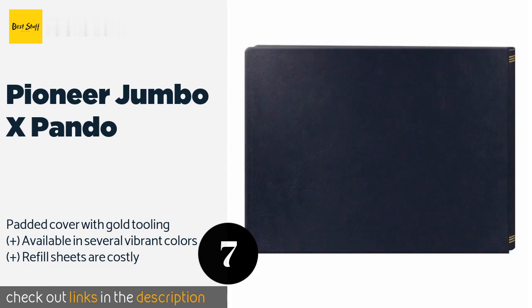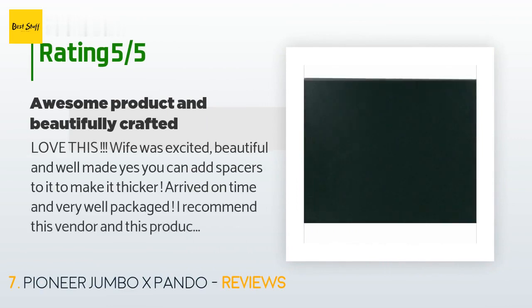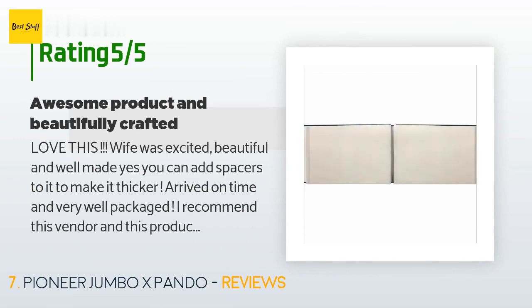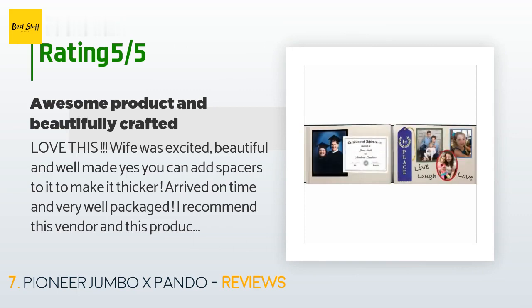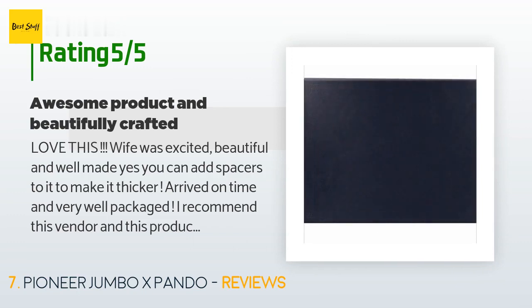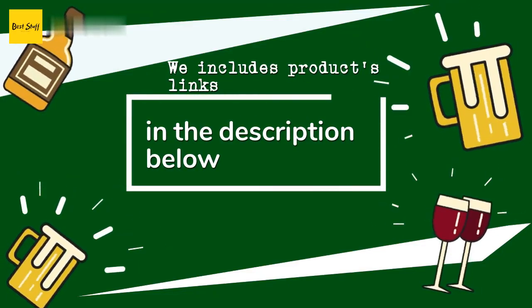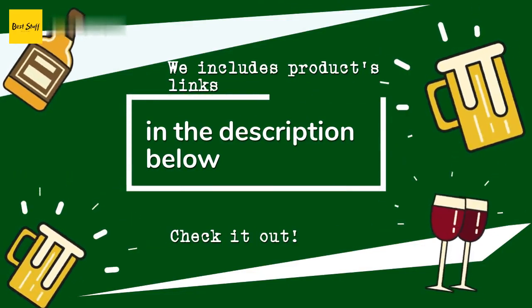There are 77 reviews with an average rating of 4.9 stars. A customer said: 'Love this — my wife was excited, beautiful and well made. Yes, you can add spacers to it to make it thicker. Arrived on time and very well packaged. I recommend this vendor and this product. If you're serious about photo keeping, this particular album is big and has static peel sheeting to protect your portraits. This will bring years of service and enjoyment to any family.'